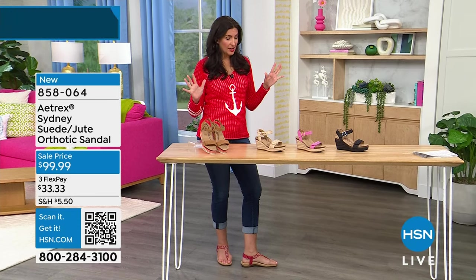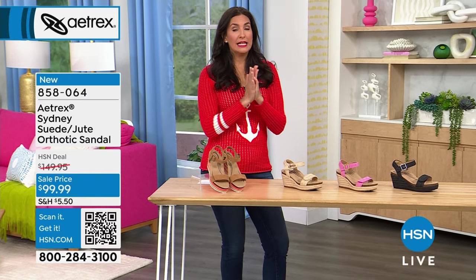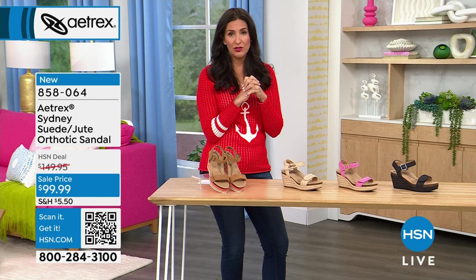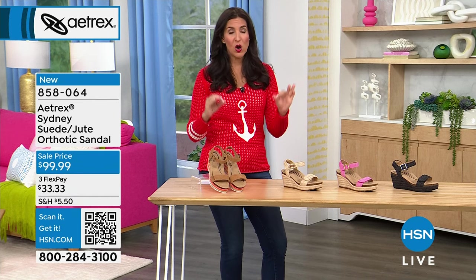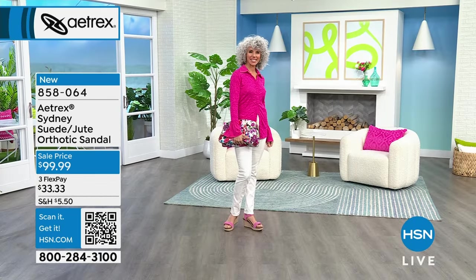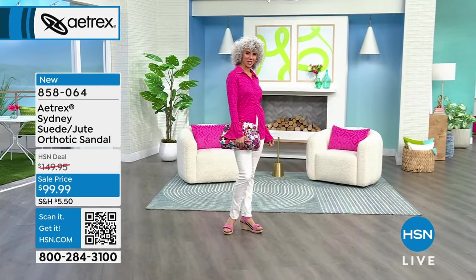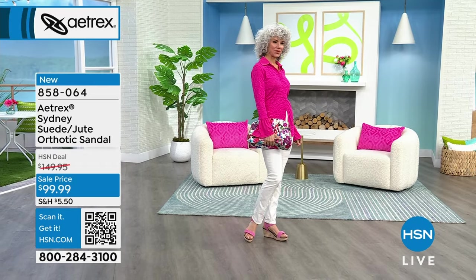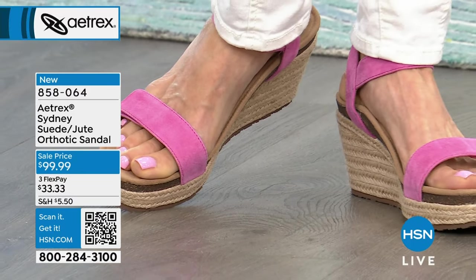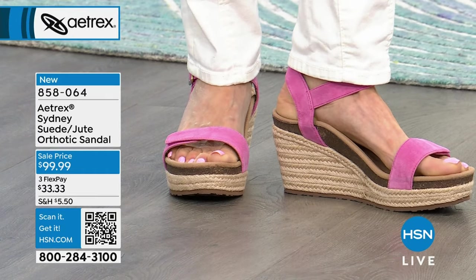These were supposed to be full price, but literally an hour ago Atrex said let's make our HSN girls really happy today and put these on sale. These do not go on sale at retail because they don't need to — we sell these like crazy and cannot get more. But they still give you all of that amazing technology, the arch support completely built into the shoe. On the jute styles, you can see the jute wrapped all around that three-inch cork wedge, wrapped in the braid. Absolutely gorgeous for summertime.